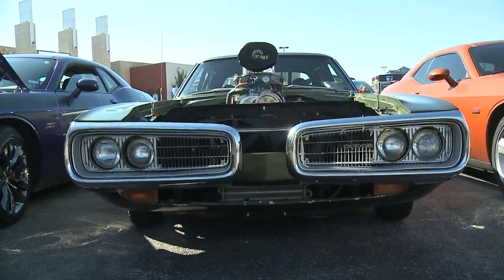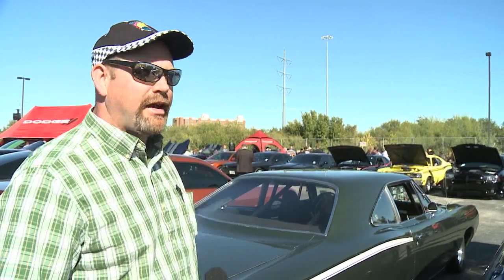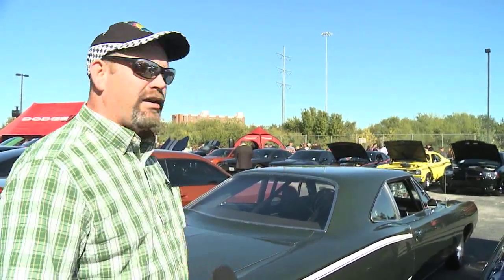It's a 1970 Dodge Super Bee. Man, I just love Dodges, I just always have. Everybody and their cat and dog's got a Chevrolet — I just like to be the oddball. And they make a lot of horsepower.